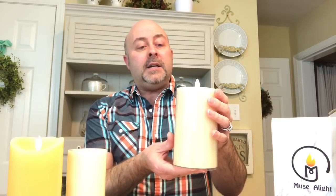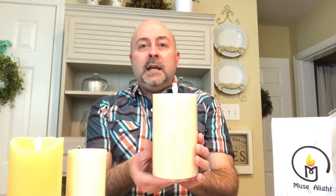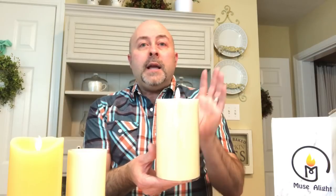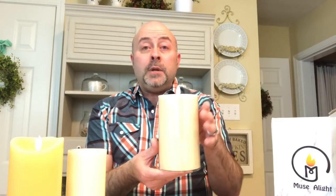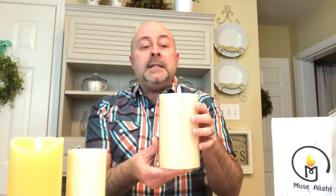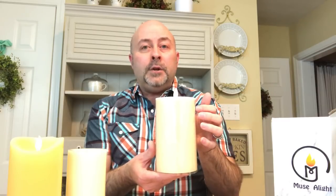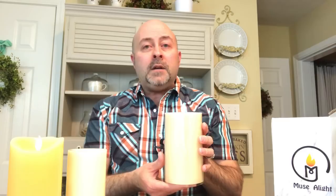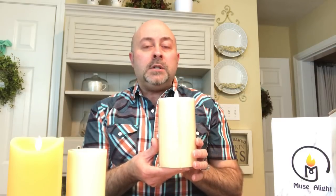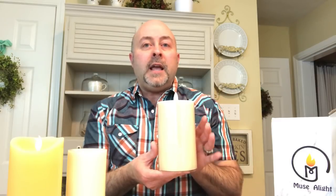The company is called Muse Alight — M-U-S-E A-L-I-G-H-T — and here is what the box looks like. This candle is a seven-inch vanilla scented candle. Not only is it battery operated, but it's also scented. Here's what the candle looks like out of the package — it has the moving flickering flame. It has a six-hour timer: six hours on, 18 hours off.